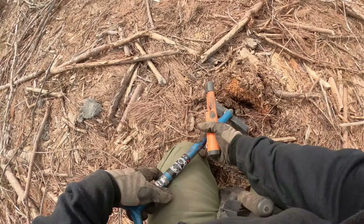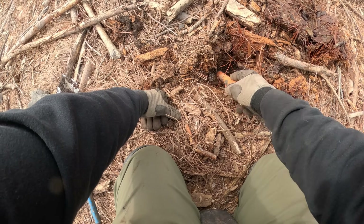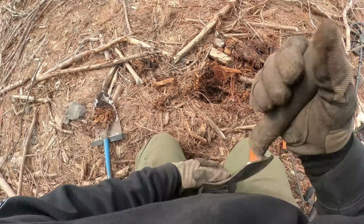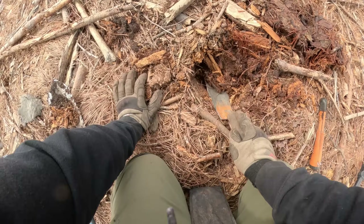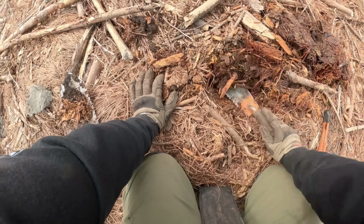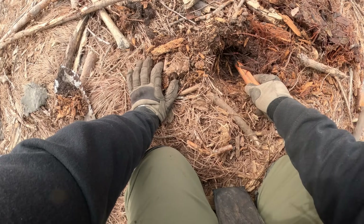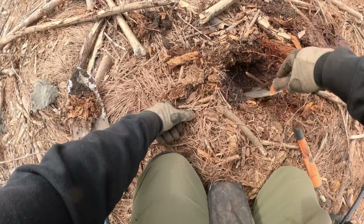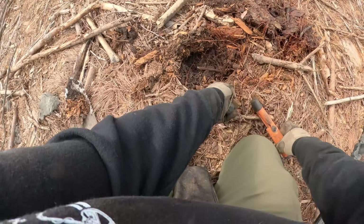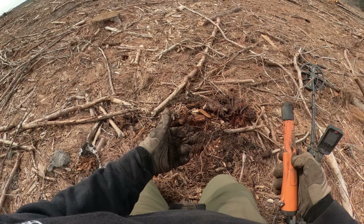It's a pretty solid 18. Normally you don't like digging 18s — they're usually aluminum, but I'll give it a shot. I'm still close to where the lumber company guys were coming in and out, and this is the one spot of this entire area that I found aluminum. But what the heck, we're going to dig this 18 and see.